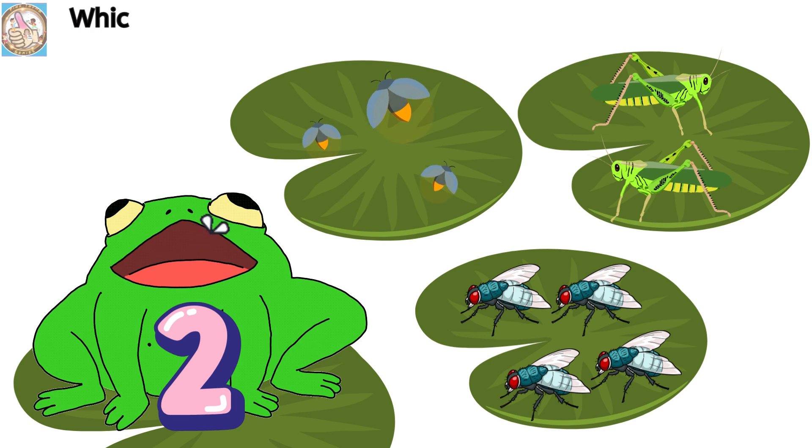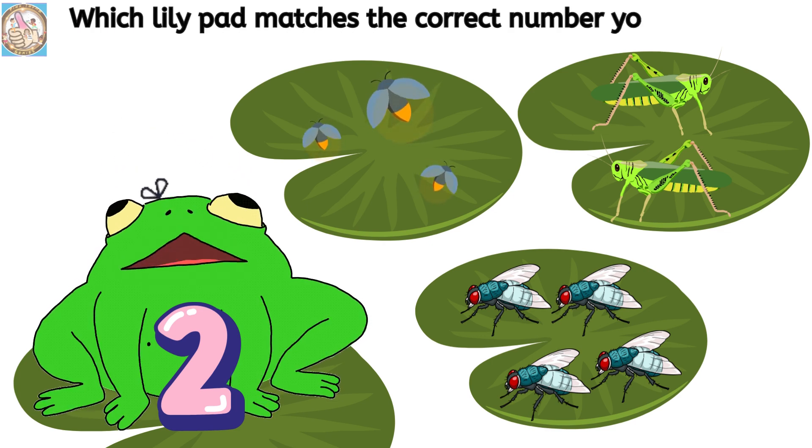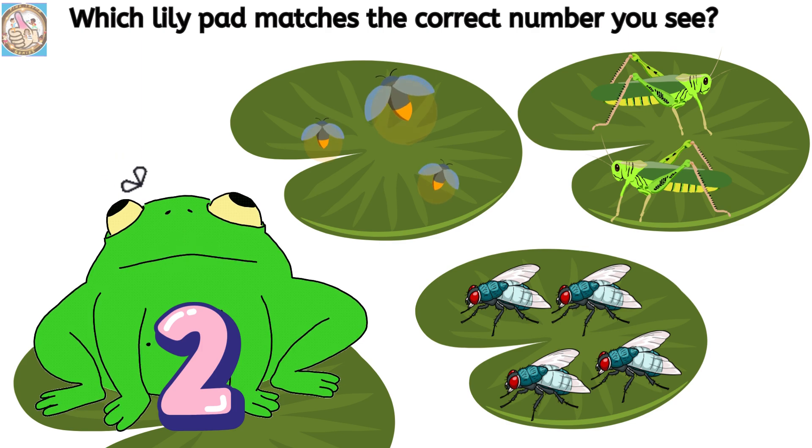Which lily pad matches the correct number you see? Two.